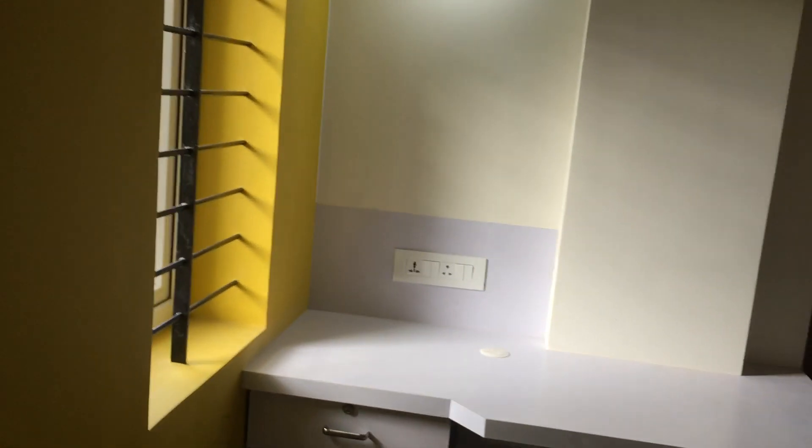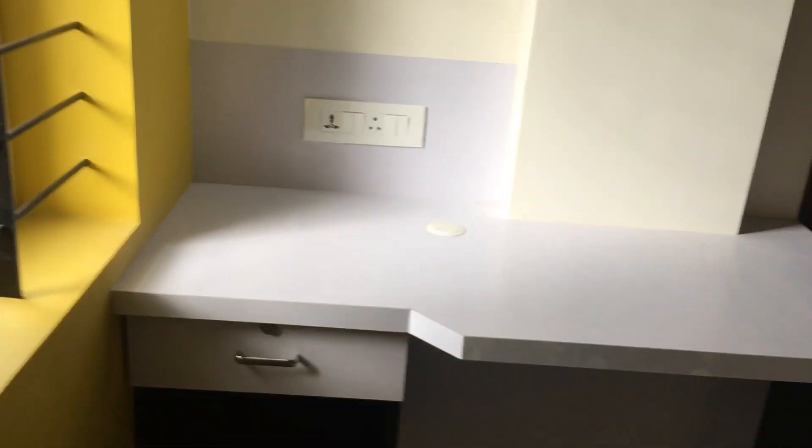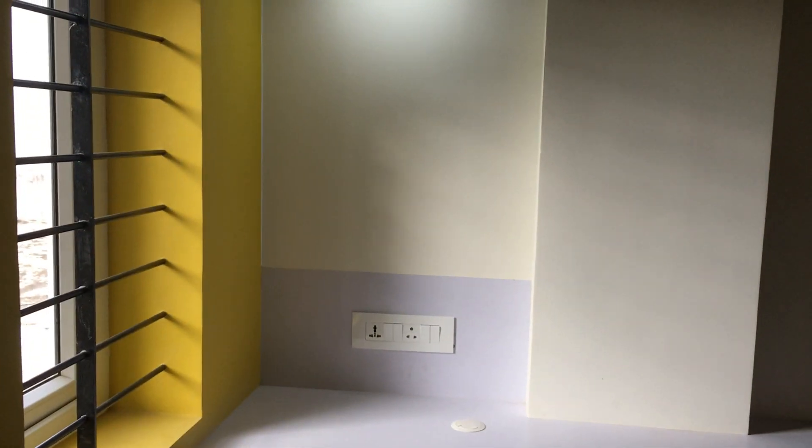So this is a mini — I would say — study block you have, where your children can sit and practice for education purposes, do homework, or something like that.